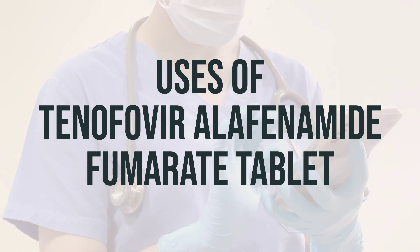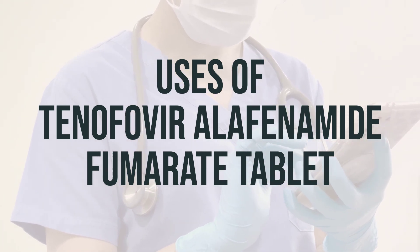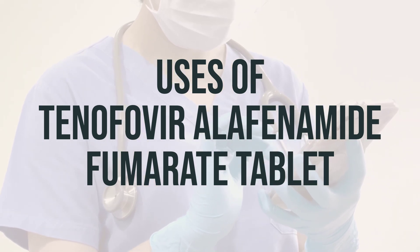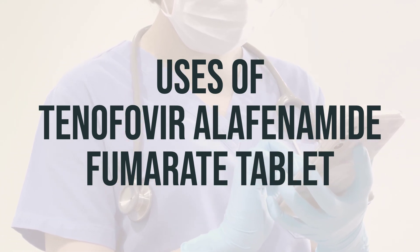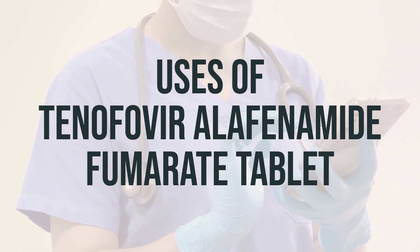It's important to note that it is not known if tenofovir alafenamide can cure hepatitis B or prevent you from passing the virus to others. To lower the risk of passing the virus to others, it's recommended to practice safer sex by using latex condoms.